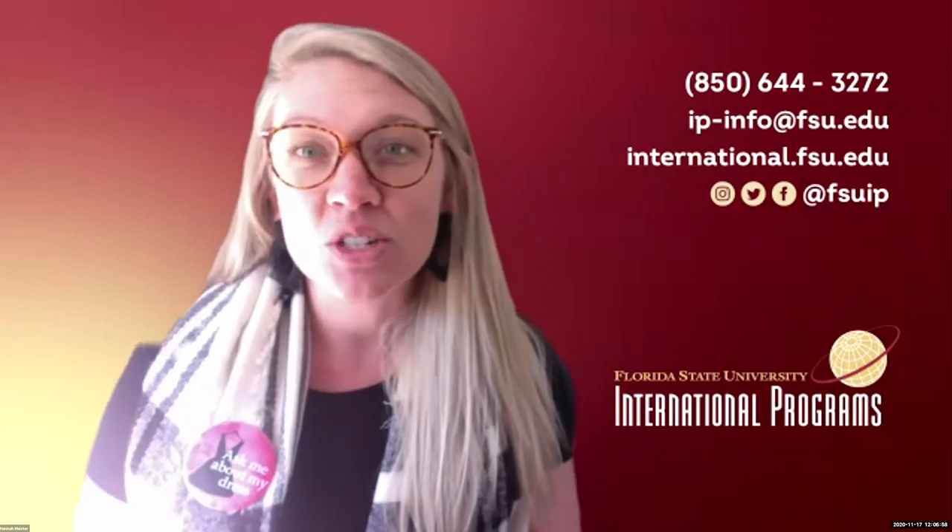Thank you so much Frank, that was incredible — this meal looks delicious. For those of you who cooked along with Frank and created a delicious lunch, definitely take a picture and tag FSU IP — we would love to feature it on our Instagram. Thank you all for joining us for A Dash of Florence cooking show. We have other events happening throughout the week — we'll drop the link in the chat if you'd like to register. Huge thank you to Frank for leading this cooking show — it was amazing. If you'd like to stick around we can do a little Q&A, but no worries if you need to run.